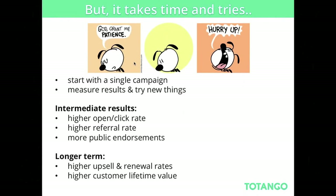The intermediate results are higher open and click rates, higher referral rates, more public endorsement, and in the long term, higher upsell and renewal rates and higher customer lifetime value. I encourage you to start with a simple campaign — the goal should be to get customers to the next step, and that's how you measure it. It takes time and tries, but make sure you continue doing it and success will come.